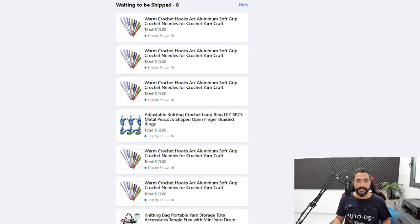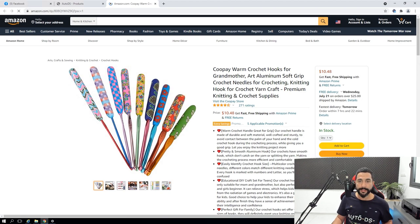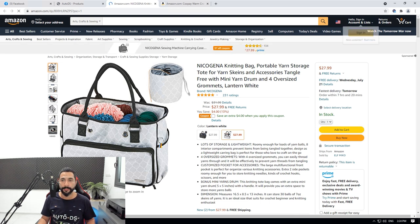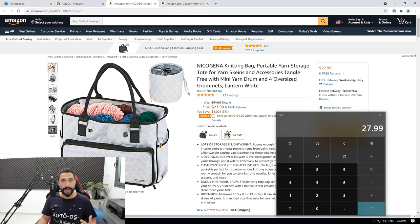Here is one listing that started selling — a warm crochet hooks item. I'm buying it for $10.48 and selling it on Facebook Marketplace for $13. As mentioned in previous videos, Facebook Marketplace takes a 5% fee, and the rest is our profit. Here is a knitting bag, another product selling for me. I'm buying it for $27.99, and I also have a $4 coupon from Amazon, and I'm selling it for $34. Subtract the 5% transaction fee, add the $4 extra profit from the coupon — that's about $5 profit per sale for that bag.